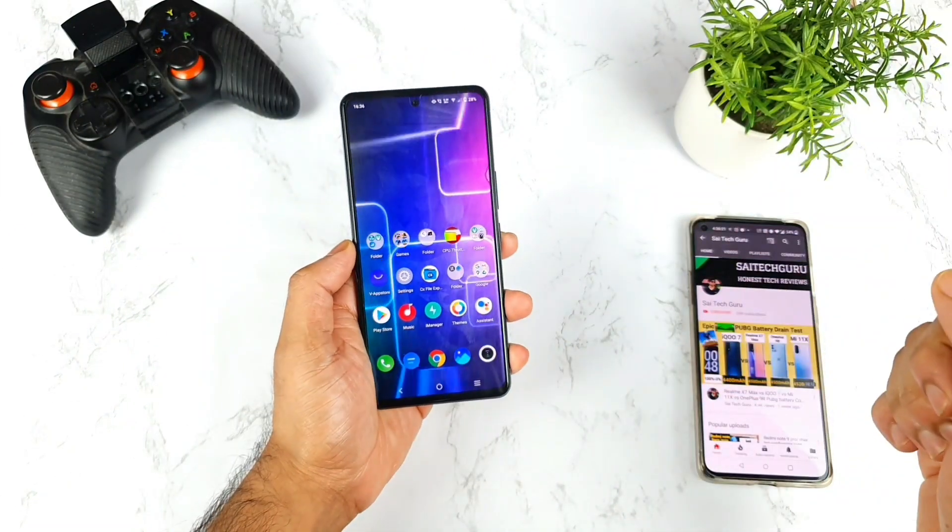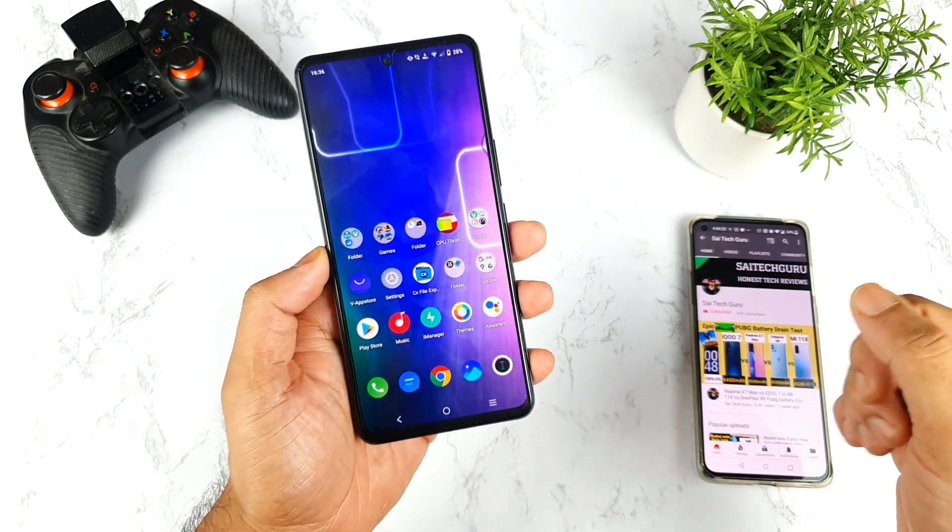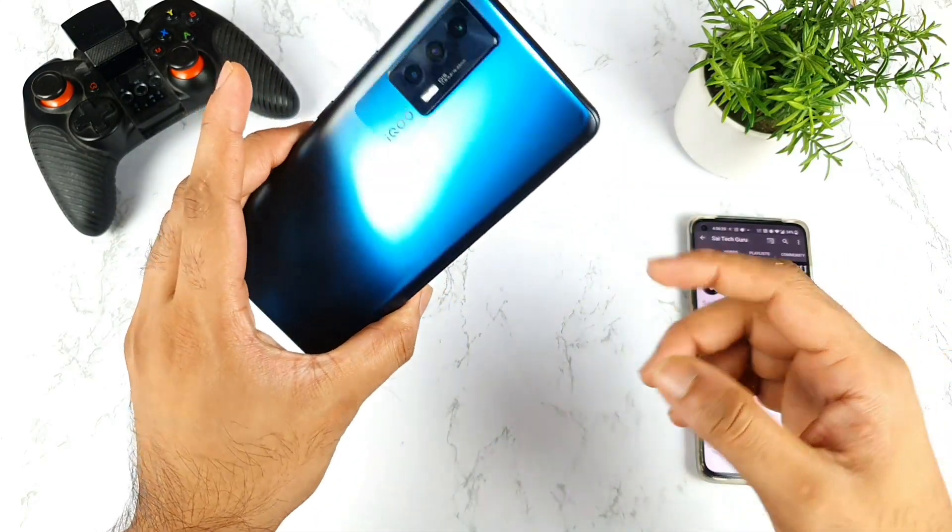Hello everyone, I am Sahit. Welcome back to my channel. In today's video I'll try to talk about the software update details on the iQOO 7 smartphone.